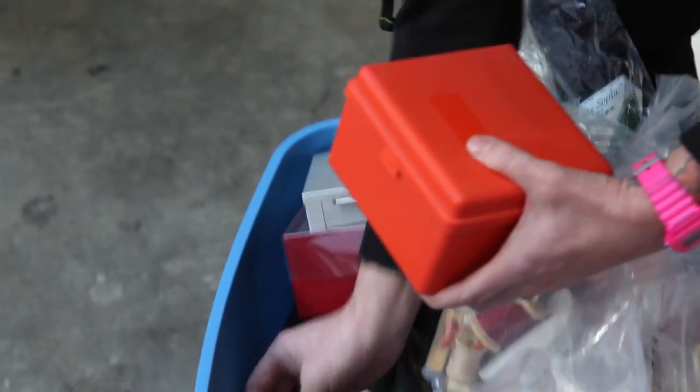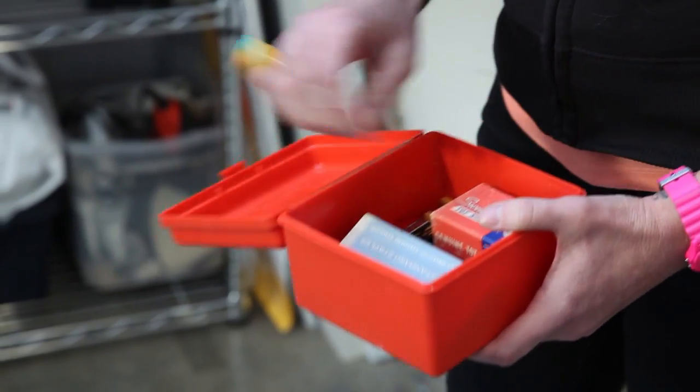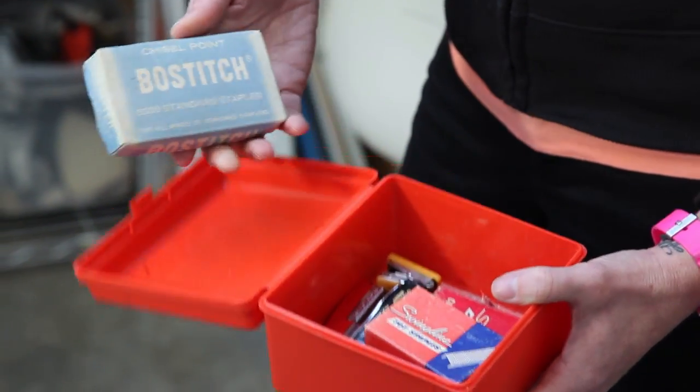It's always a surprise every time I open up a box — I don't know what's going to be in it. I have so many old boxes of staples, and lots of old office supplies.